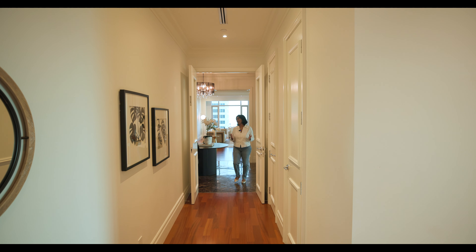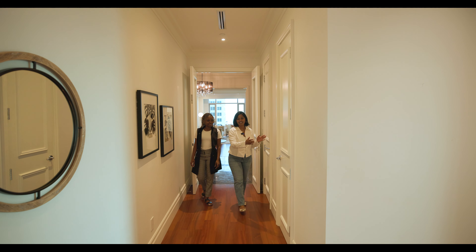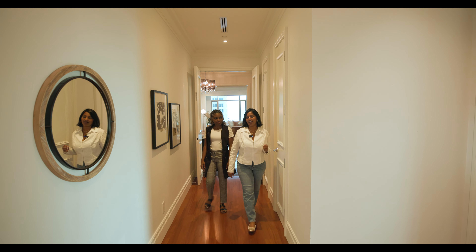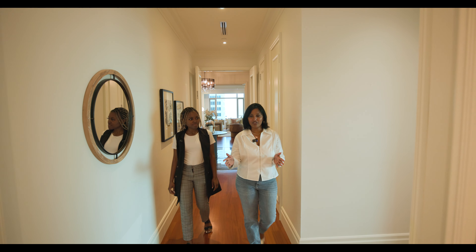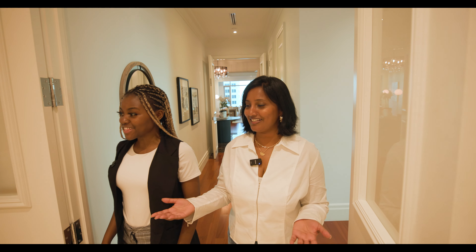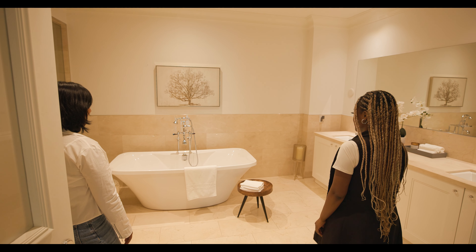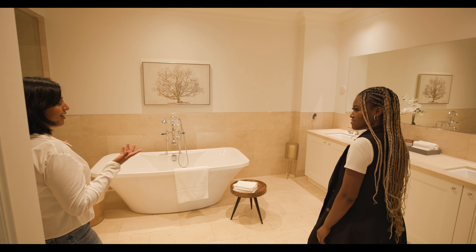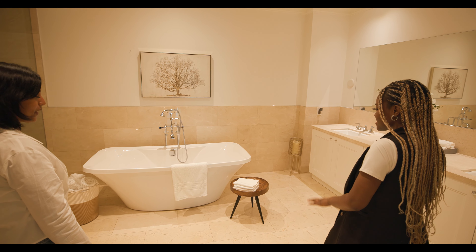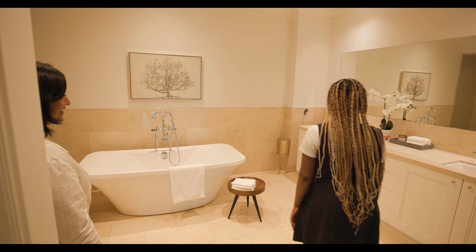Let's check out the master bedroom. You have this beautiful hallway with two closets on this side — his and hers. First you go to the bathroom — look at how beautiful it is. It has an extra large standalone tub and a very sparkling atmosphere. We added towels to complete that luxurious spa-like vibe.